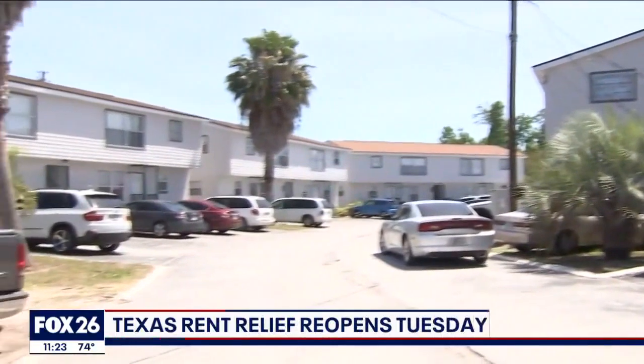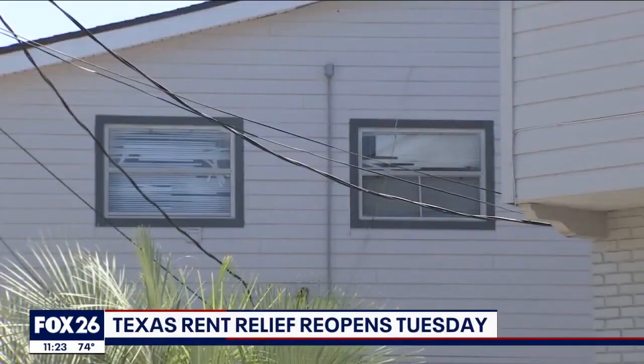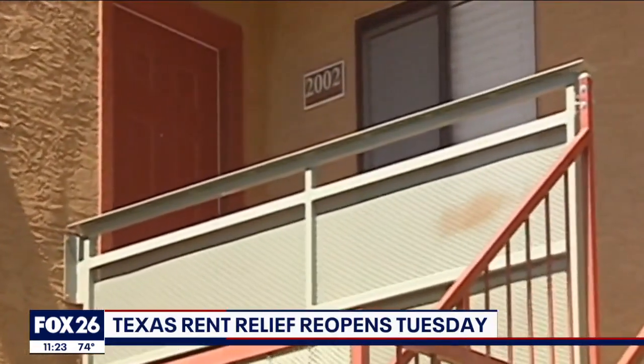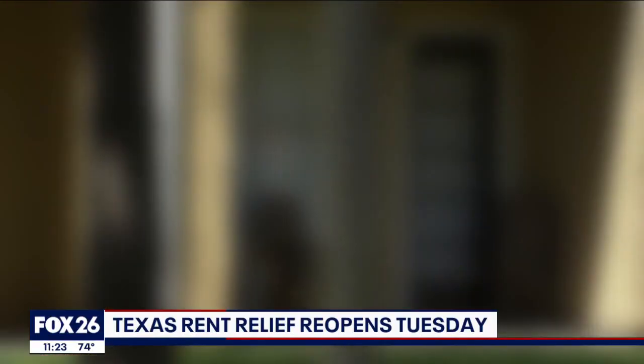The Texas Department of Housing and Community Affairs says that first-time applicants may be eligible for up to 18 months of rent and utility aid for past due bills, and up to three months for future payments that will be made directly to landlords or utilities.